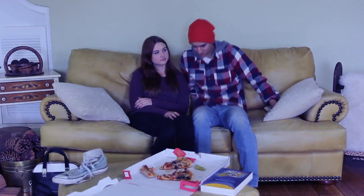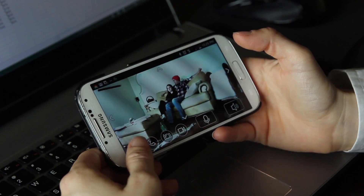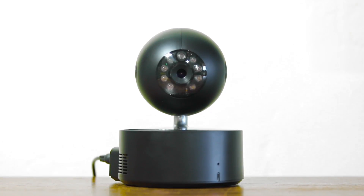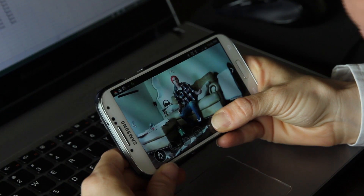We can catch Max snogging his girlfriend on the couch. Max, what are you doing? You're supposed to be doing your homework!